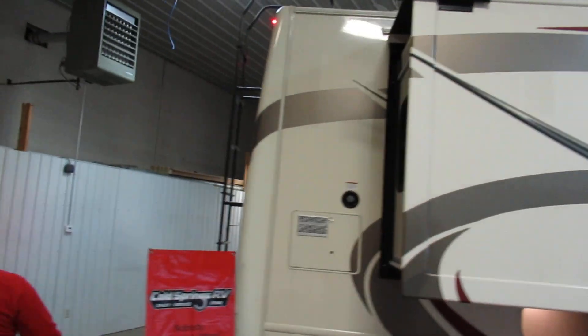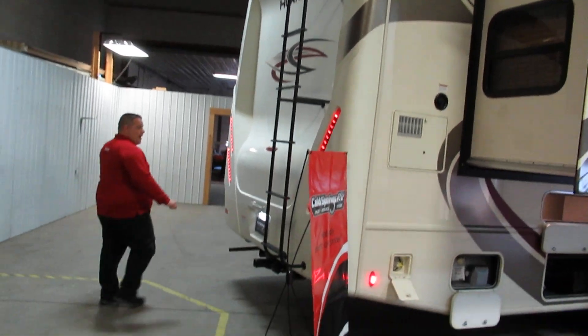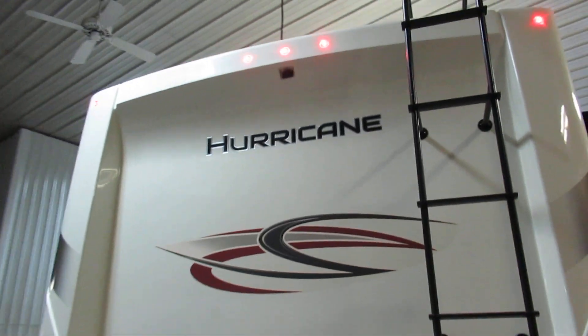Come around the back — all LED lights, solid fiberglass rear cap, and a snow package to boot.